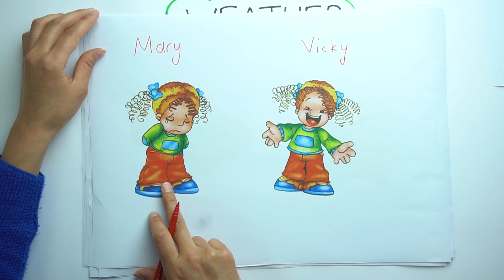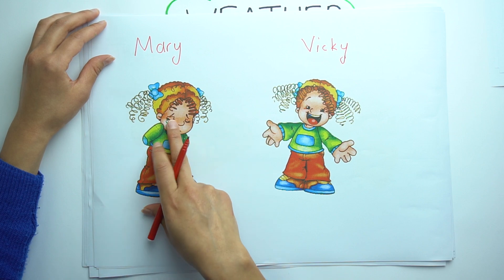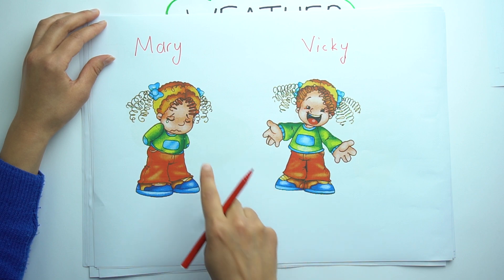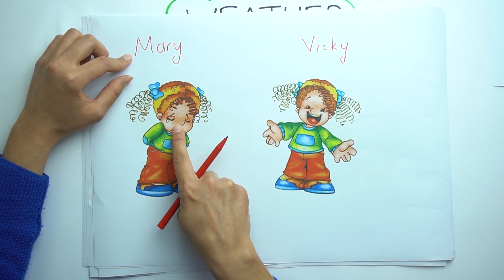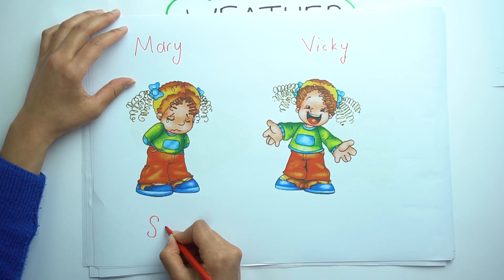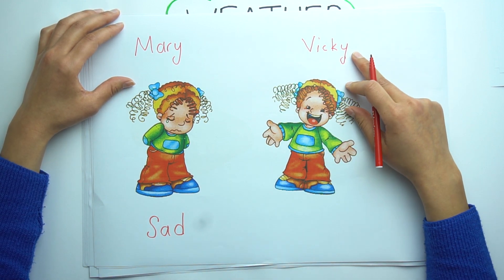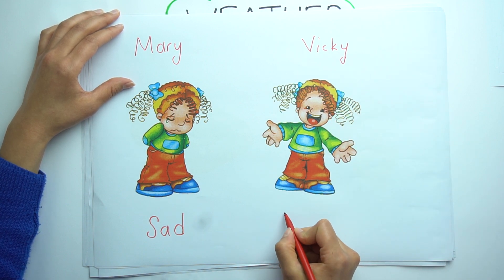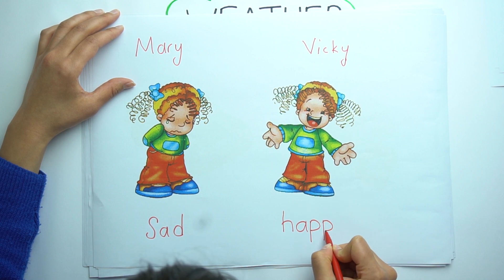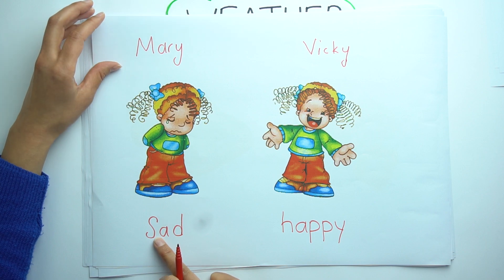Look at the twins — Mary and Vicky. But there is a difference between them. Look at their faces. Mary is sad. But Vicky is happy. Happy. Sad and happy.